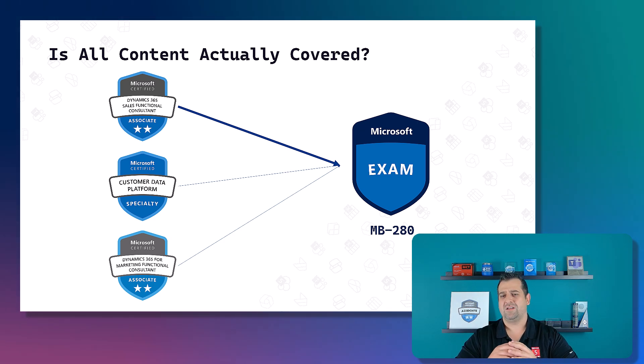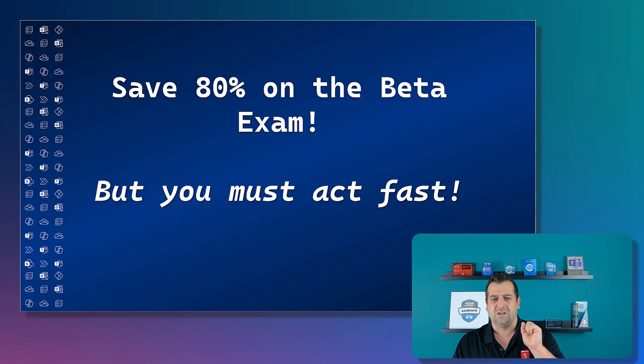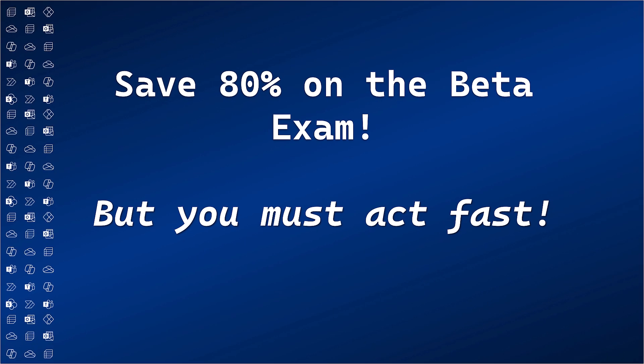Right now it's in the beta testing period and the weighting might change as this exam goes into general availability. Now, before we close off, let me show you how you can get 80 percent off the beta exam.